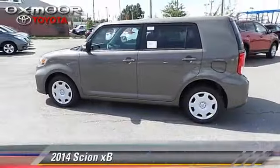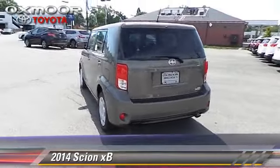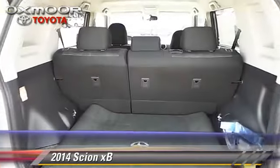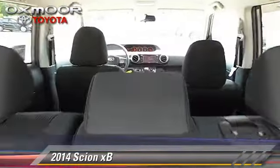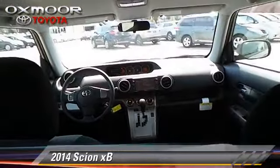The 2014 Scion XB. With an automatic transmission, this vehicle is well equipped. This Scion features fog lights, powered door locks,